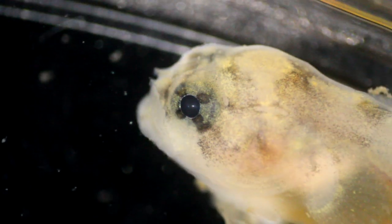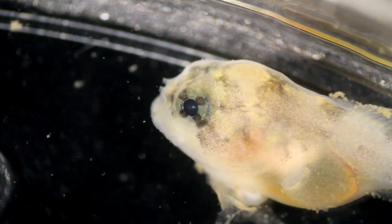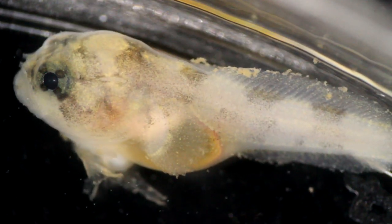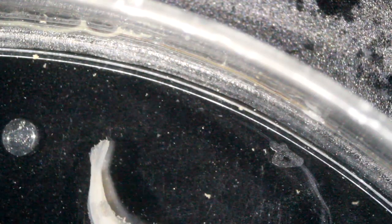They're found from Maine to the Caribbean along our coasts. They're usually coastal fish — normally inside bays and inside marshes, not normally found out in the open ocean.